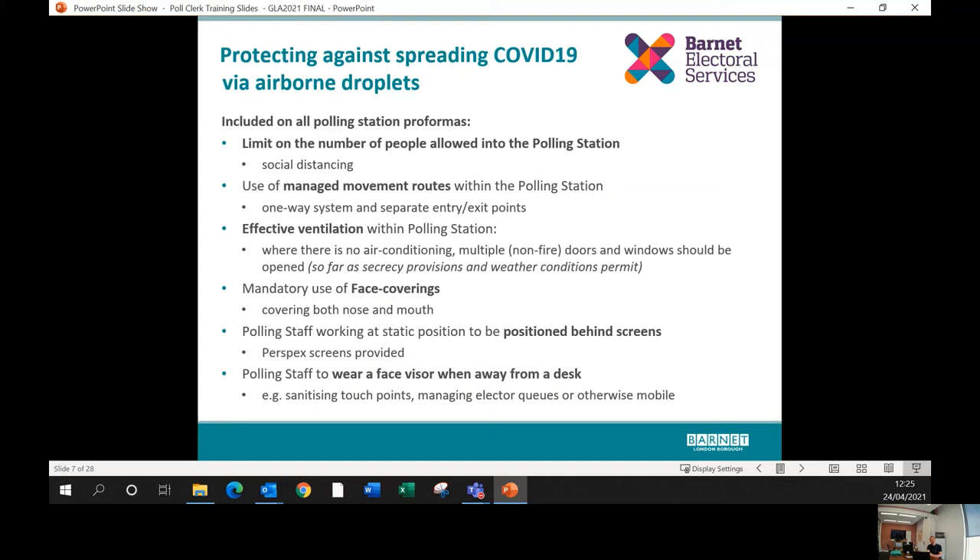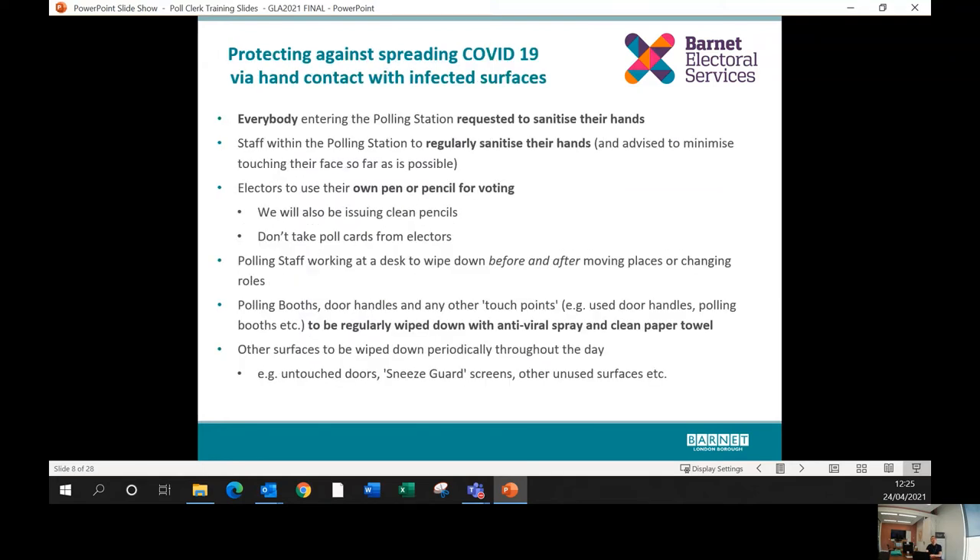Polling staff working at desks — those on the register, filling in the CNL, and issuing ballot papers — will be positioned behind perspex screens placed on desks, very much like you'll have seen in shops and reception areas. Polling staff that are mobile will be provided to look after queuing outside, help wipe down polling booths, and so on. In addition to face masks, we are providing a visor for every member of staff, which they should wear when away from their desk.